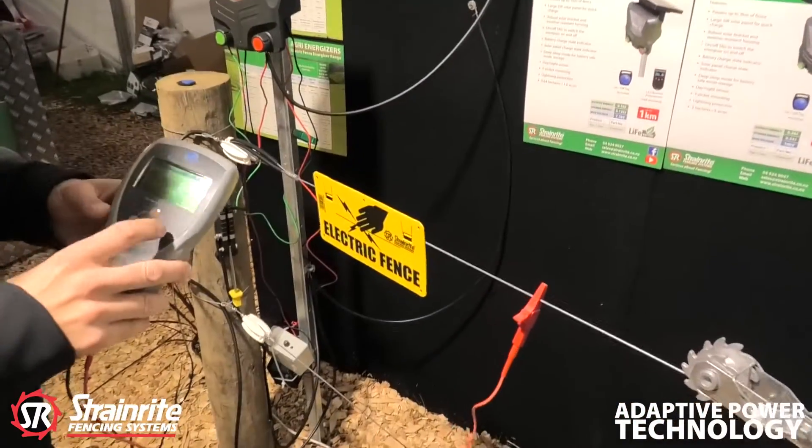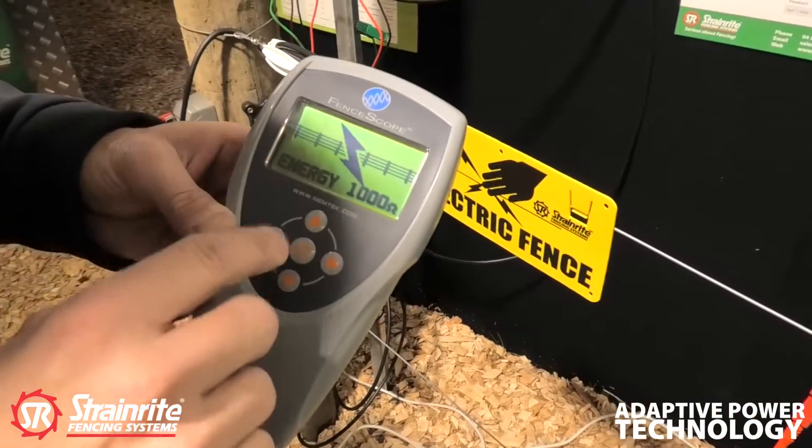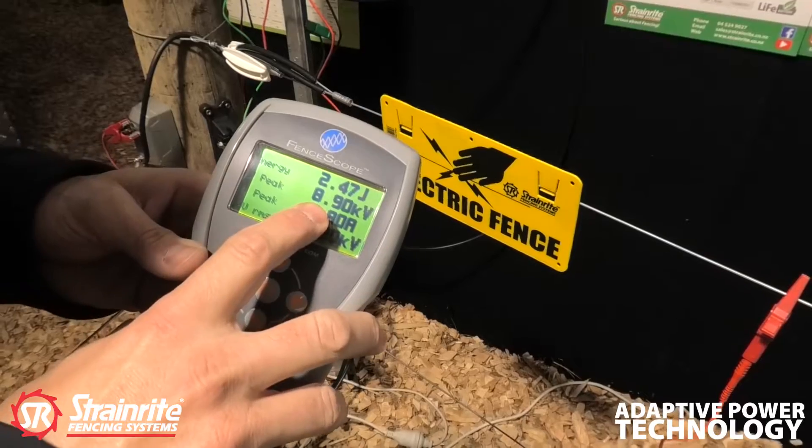Just turned on the energizer. At the moment we have it in energy mode on the fence scope under a 1,000 ohm load. We can see that the energizer is pushing out a really decent voltage of 8,900 volts.